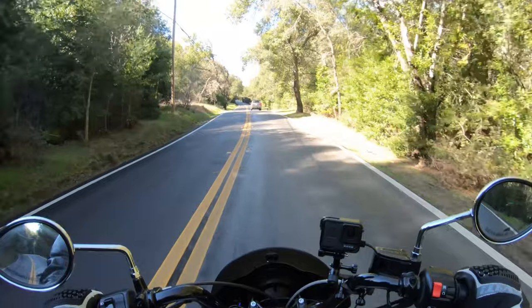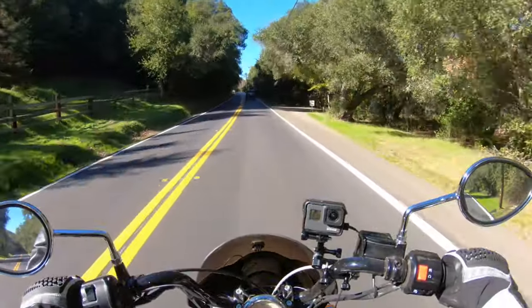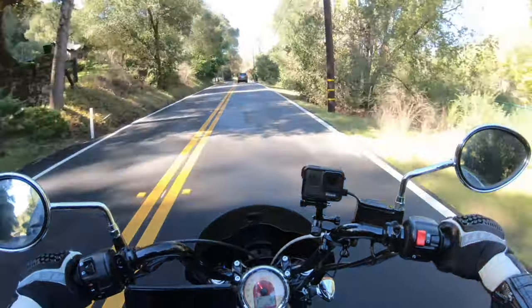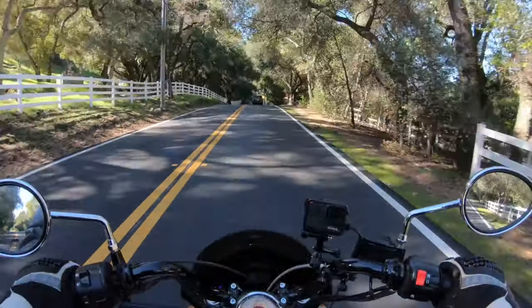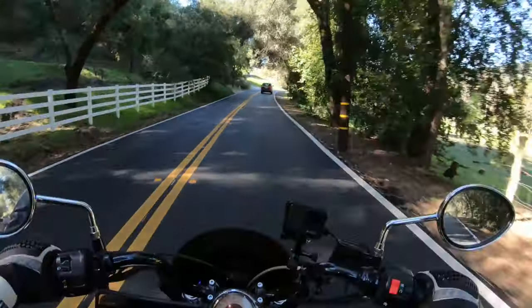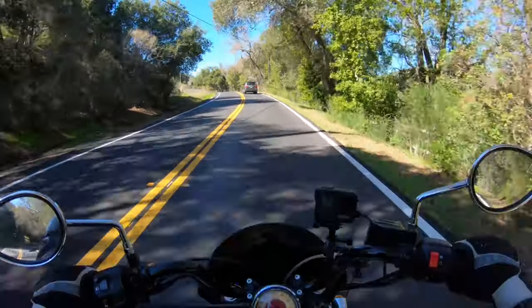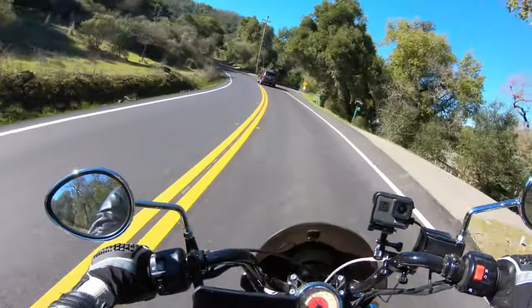I have not crashed in these jeans, thankfully, so I can't tell you how much protection they offer from that standpoint. But I can definitely talk about the fit and feel, and how they look on and off the bike. Throughout the video you'll see pictures of me standing with the pants on and also on the bike. I paid $309 for these — I have the tall version, which is more expensive because I'm six foot three.